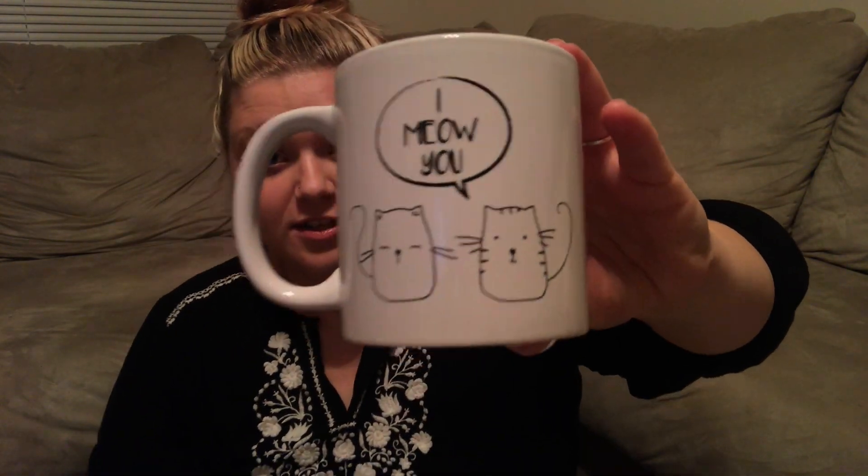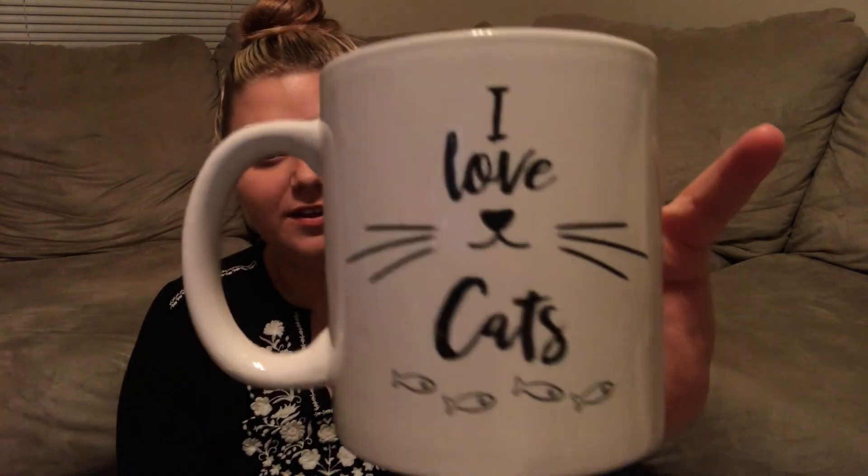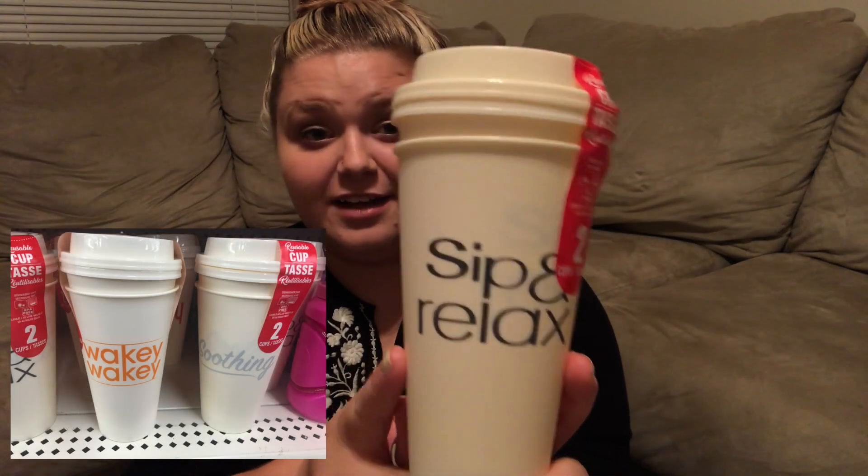That's all the food, but I also have some coffee mugs. I have a cat and I found these adorable cat mugs — one says 'I meow you' and the other says 'I love cats' with little fishies and cat whiskers. I think those are the cutest things. Dollar Tree also came out with more of their reusable to-go coffee mugs — this is a two-pack that says 'sip and relax.' I use these all the time for coffee or tea and they're really nice quality. There were other designs too but this was the one I got.